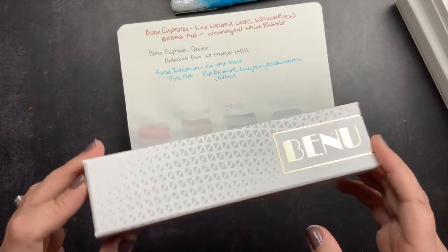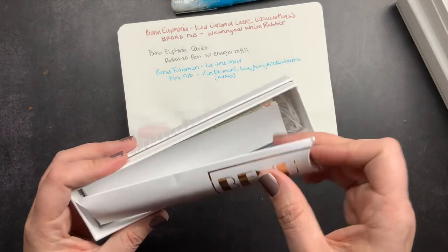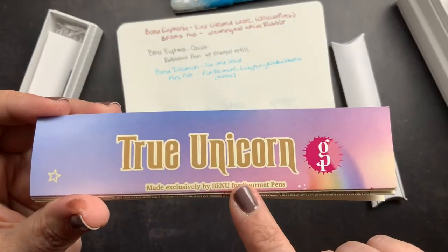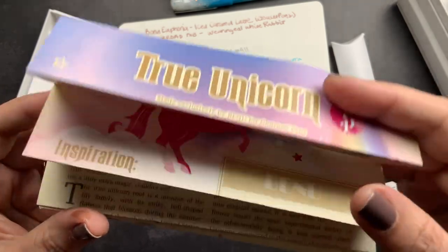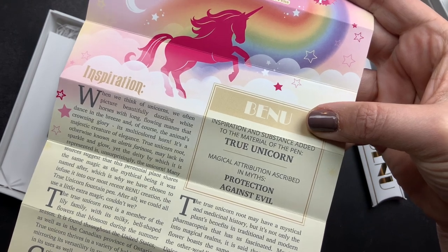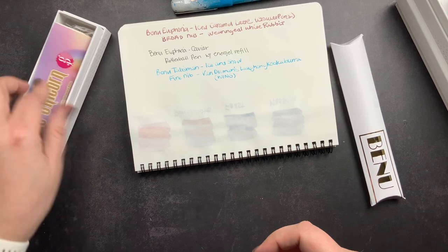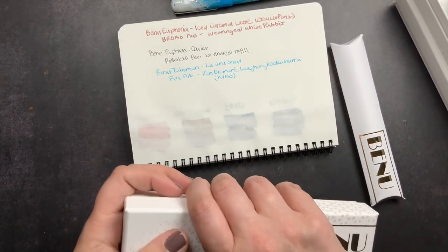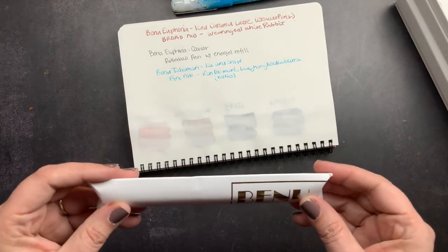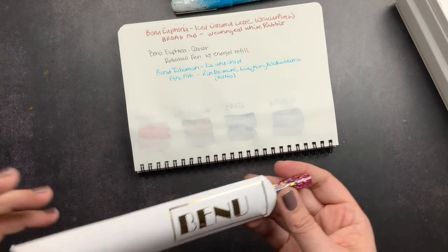The last pen is the one I got most recently — a shop exclusive for Gourmet Pens called 'True Unicorn.' It's also a Talisman. It comes with a cartridge, the converter is already in there, and includes a product warranty with a little write-up. The substance added is 'true unicorn' and the myth is protection against evil. I love unicorns — I collected them as a child. When I saw this pen, the sparkle, the colors, and the Lisa Frank vibes meant I absolutely had to buy it.